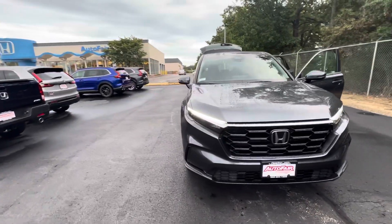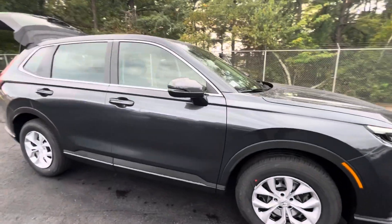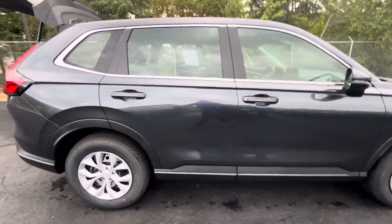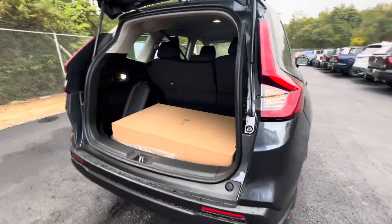Good evening, folks. This is Joe with Auto Fair Honda in Manchester with your video walk-around tour of the 2024 redesigned CRV. This is the LX trim.